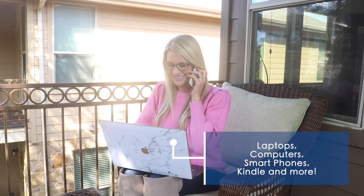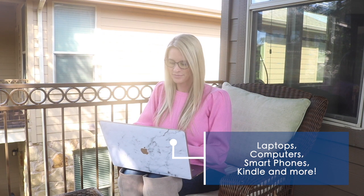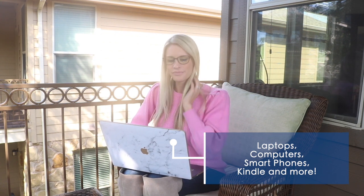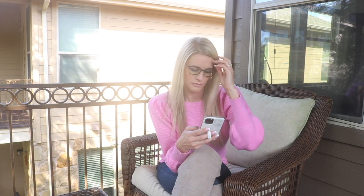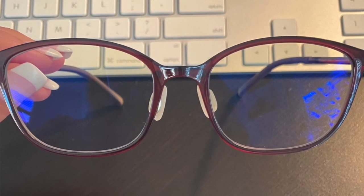Digital devices that give off blue light can be your laptop, computer, smartphone, or even your Kindle, exposing the delicate tissues of your eyes. Blue light reaches deep into the back of your eye, which over time can cause damage to the retina. The naked eye's cornea and lens are unable to block this harmful light, which is where blue light glasses become very convenient.